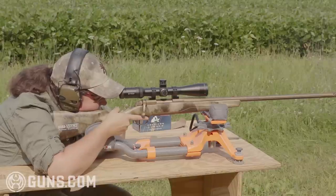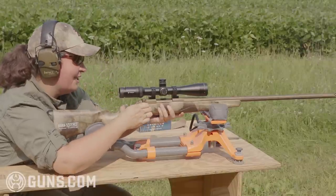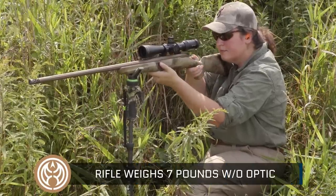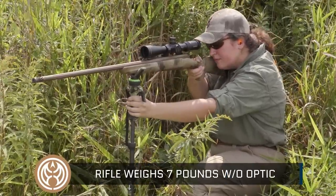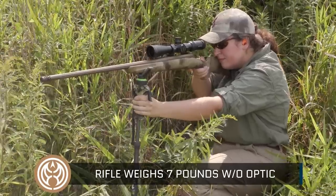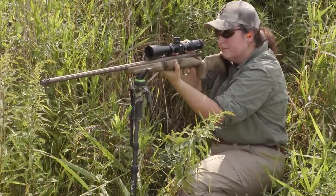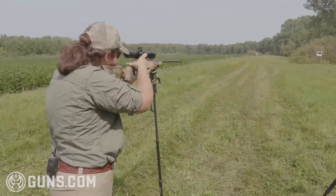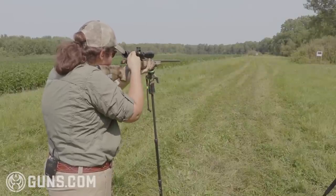The Browning Hell's Canyon Long Range with its 26-inch free-floated heavy barrel may seem like a bench gun, but at just over seven pounds without an optic — around eight pounds with our Vortex Viper — this is a gun that's easy enough to carry out west. If you're headed to the mountains and need something capable of long-range potential but not a big heavy 10-pound bench gun, this is really what you want to look at.